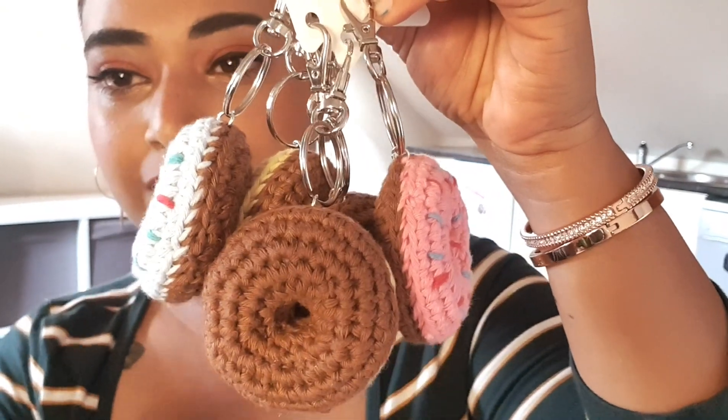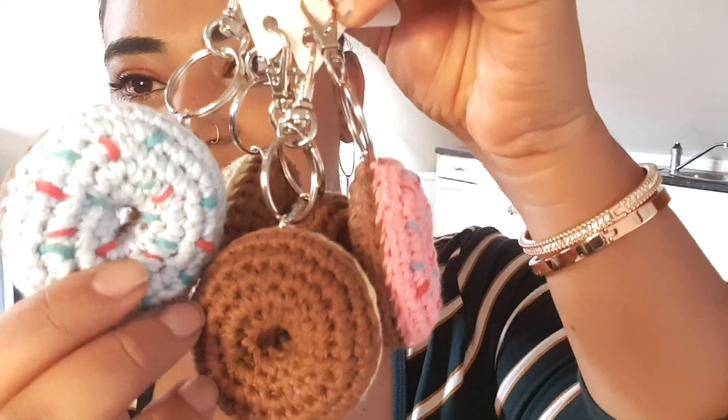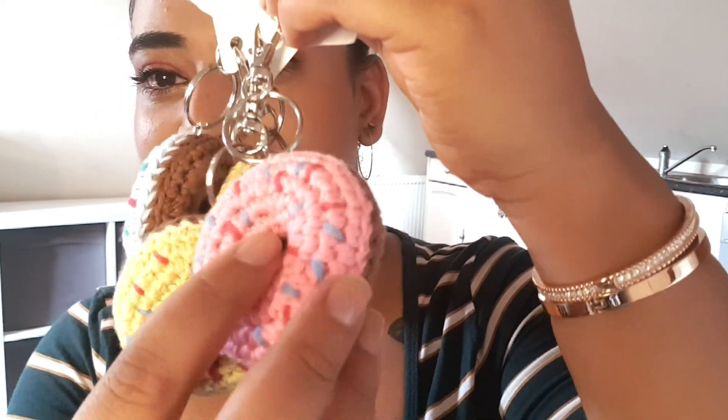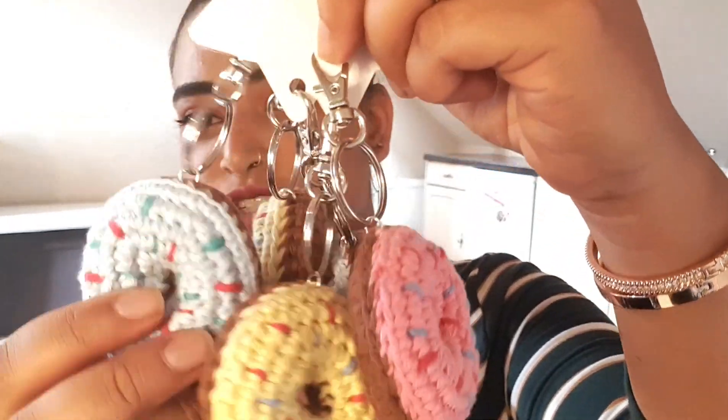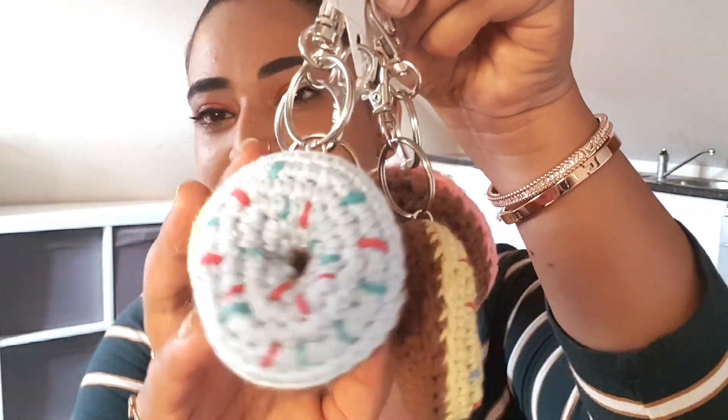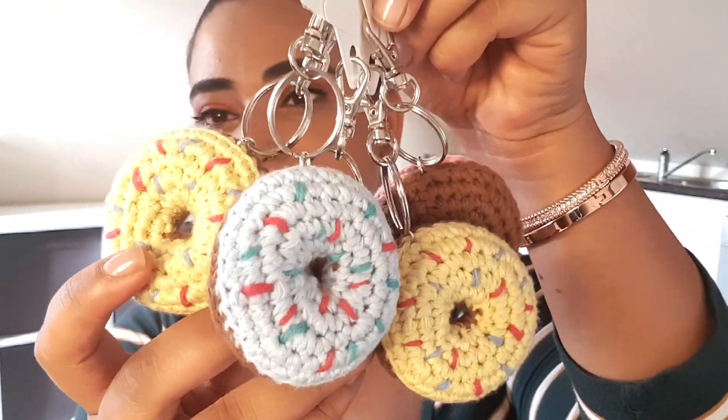Let's begin with item number one. I've made these adorable donut key rings — they were super fun and super easy to make. I've got a tutorial for these on my YouTube channel, and I've priced them up for tomorrow's fair. You should definitely attempt these; they are so quick to make and you can play around with all the colors.